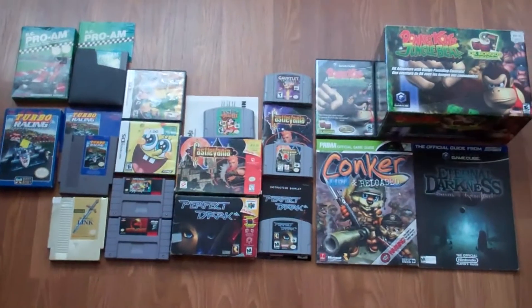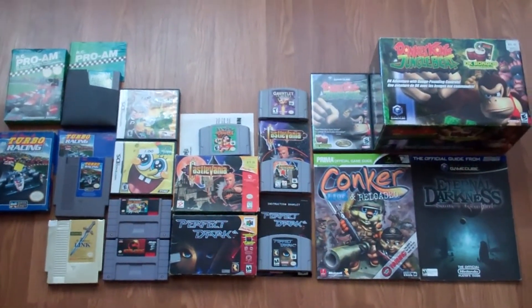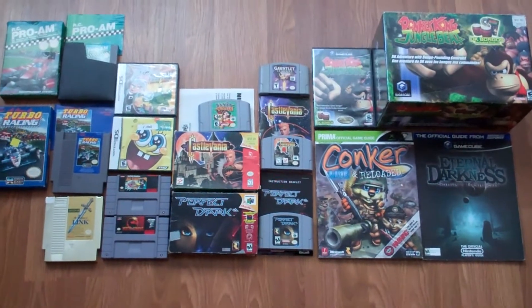So yeah, that's everything — $40. I think I did really good on this considering he was a guy who kind of knew this stuff had some value, but he still worked out a sweet deal for me. That's about it guys — leave a comment, thumbs up if you enjoyed it, and thank you for watching.